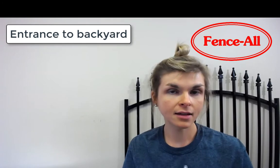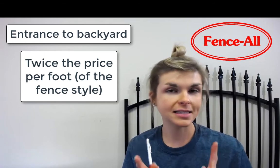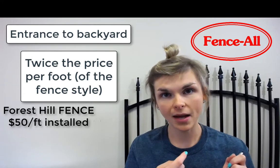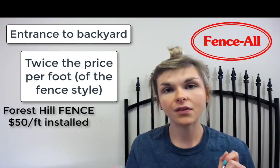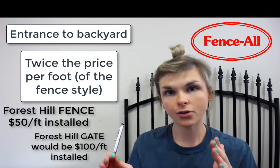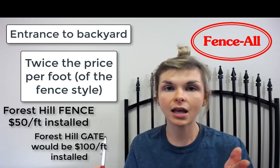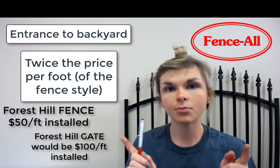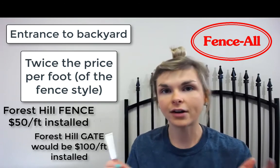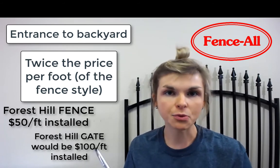In terms of pricing, gates are priced at twice the price per foot that the fence style is. That sounds complicated, but it's really not. Let's say you've bought a Forest Hill wood fence priced at $50 per foot installed — that means a Forest Hill gate is $100 per foot installed. So a three-foot wide Forest Hill gate would be around $300. It's twice the price of the fence style per foot, and this applies to any style, including iron. Your salesperson will be able to explain this.